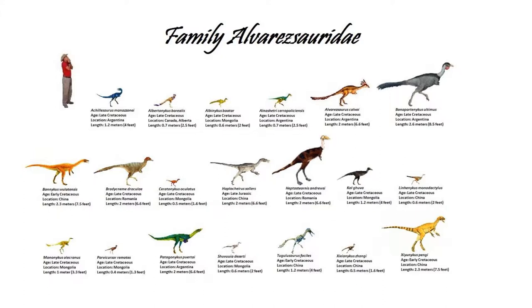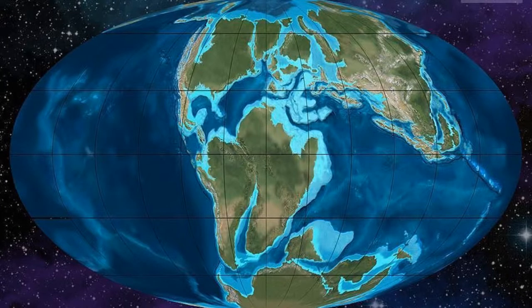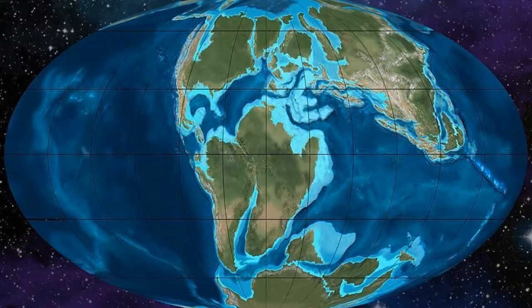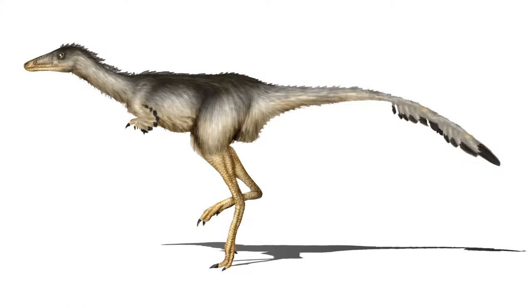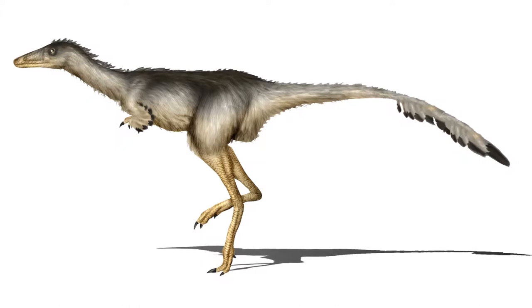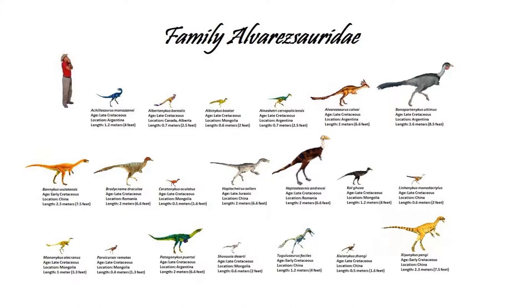They have been found in Europe, Asia, and North America, which would make sense for a Laurasian group of dinosaurs. However, they also appear in South America in the Middle Cretaceous, somehow having succeeded in a transcontinental transplantation around then. In addition to their biogeographical strangeness, they also have peculiarly short arms that end in a single robustly clawed finger, and seem to have remained relatively small for dinosaurs, with the largest species only growing to a few feet in length.